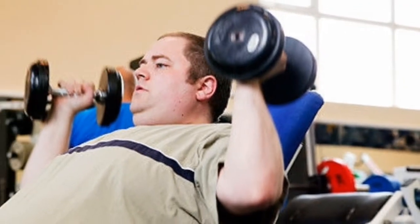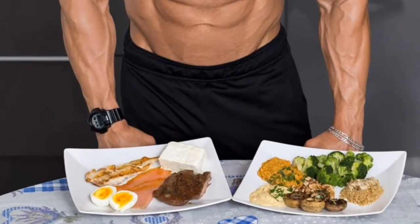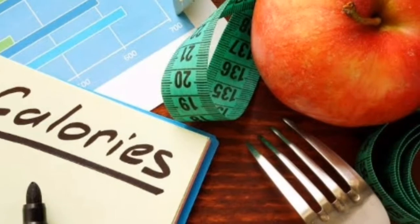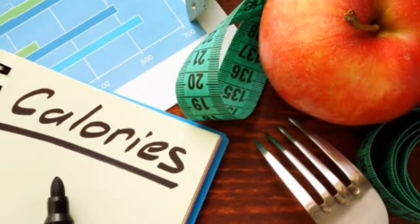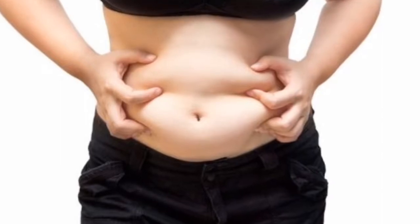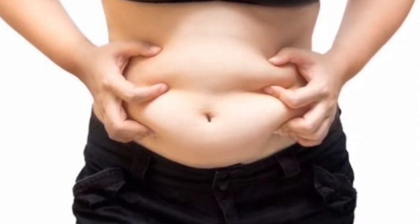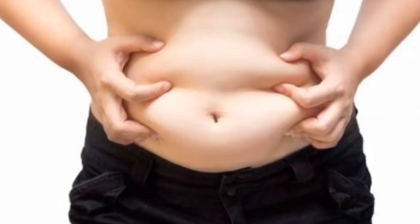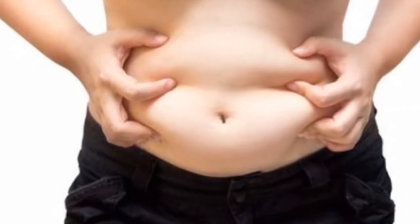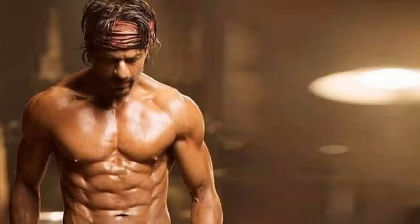To get a six-pack tummy, exercise is not the only important thing — it's the diet you follow. Gaining fat and losing it is really dependent on your daily calorie intake. If your daily calorie intake is more than what you burn, no matter what exercise you do, you will still be gaining fat. The excess calorie which is not burned is deposited inside the body as fat. So in order to lose fat and get a shredded body, following a calorie deficit diet is a must.